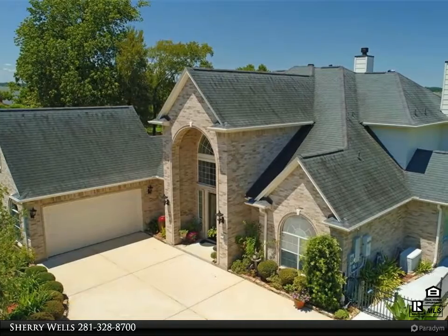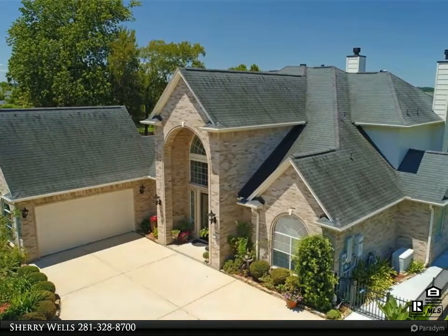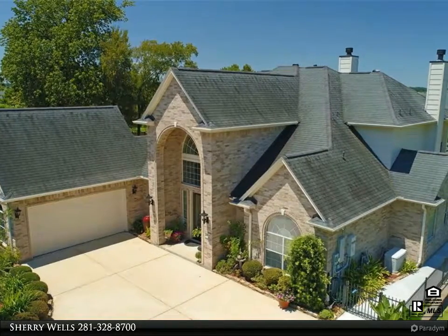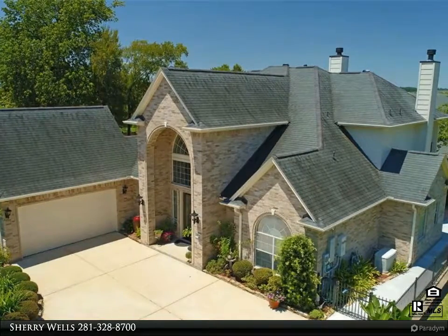This 2,853 square foot home features wood floors, granite countertops, custom built-ins, and massive crown molding. There is a separate tub and shower in the master bath and double sinks.